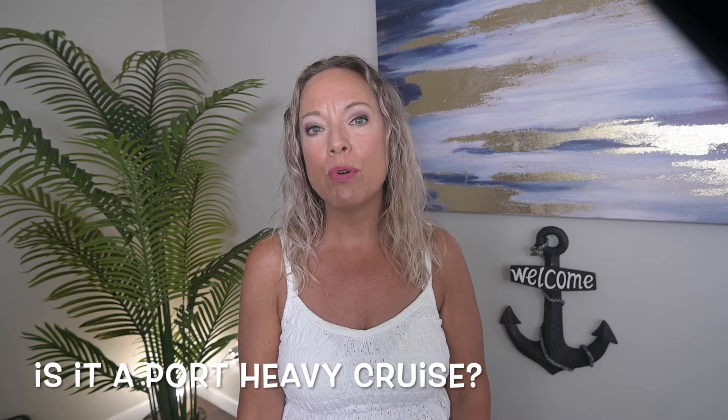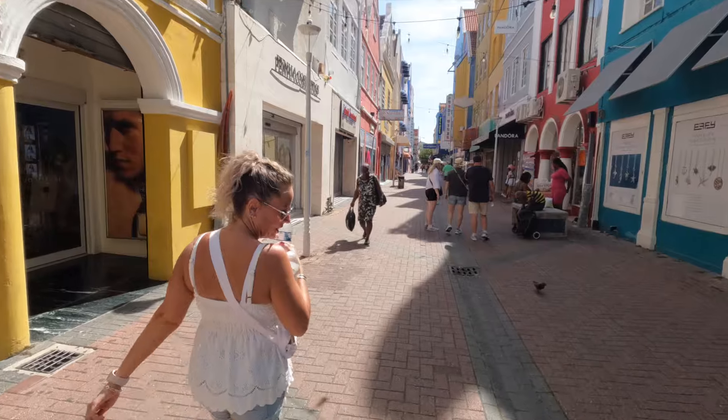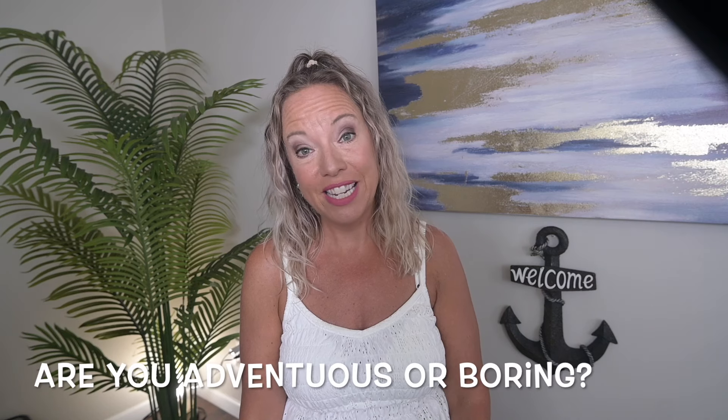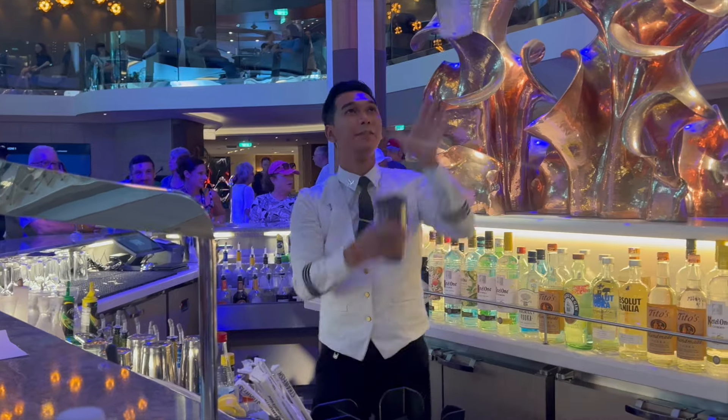Another thing to consider is how many port days are on your itinerary and how much time you'll be off the ship. If you're planning long port days and a port-heavy itinerary, maybe a drink package isn't right for you, as it could be difficult to maximize the value on those days. Also, do you like to be adventurous and try new things, or do you stick to the same drink? If you like to try new things, you may order drinks you don't end up liking. If you're paying out of pocket you may feel forced to finish it — with a package you can replace it instantly at no extra charge.